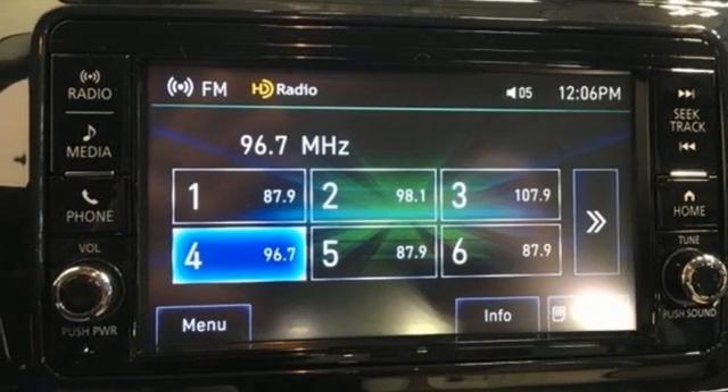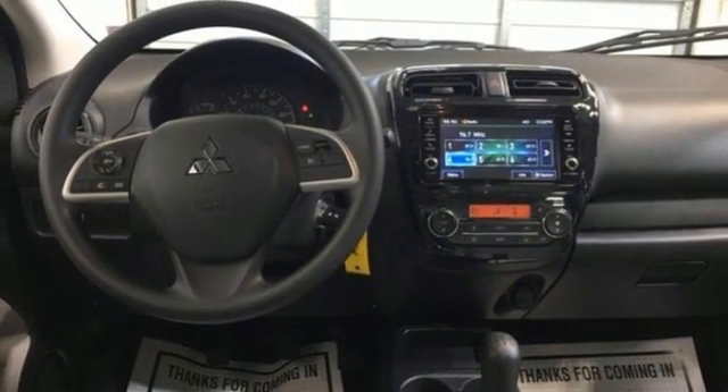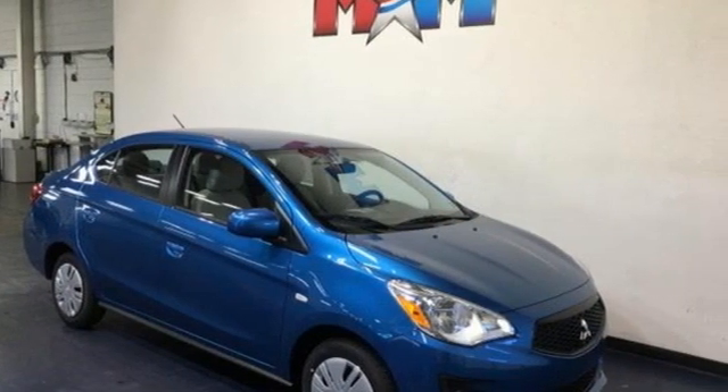Mitsubishi has a vehicle designed just for you, no matter what road you're inspired to travel down. If you've been waiting for the perfect time for a test drive, the time is now. Experience it today.